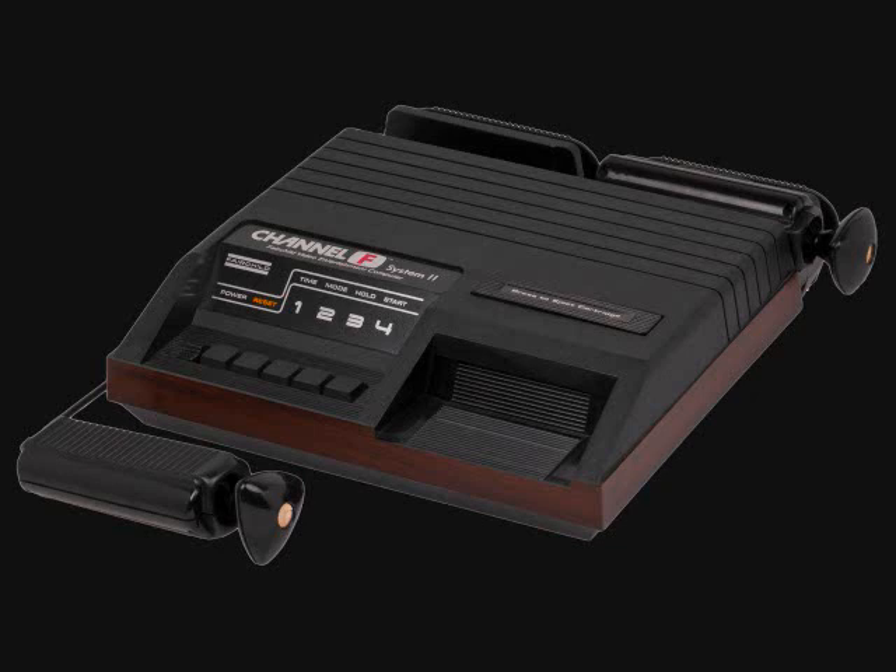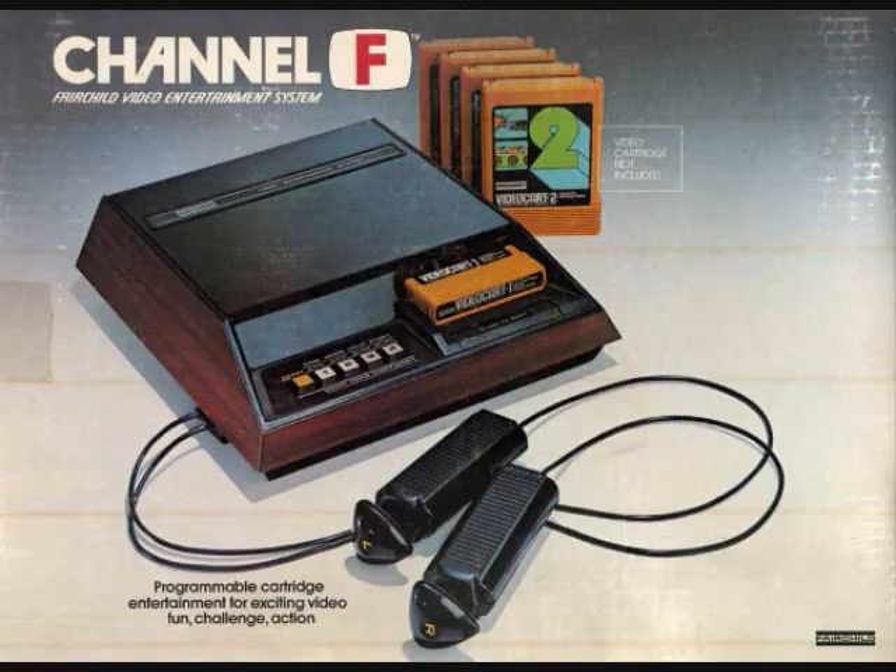That was my look at the Fairchild Channel F. It has some interesting things — it's very limited, but for 1976 it was pretty innovative and had something to offer the home video game console industry. There was nothing like it at the time; mostly only the Magnavox Odyssey and Pong home console rip-offs existed. The Fairchild Channel F was released in late 1976. Thanks very much for watching — I hope you have a great weekend. I'll see you soon for another video.